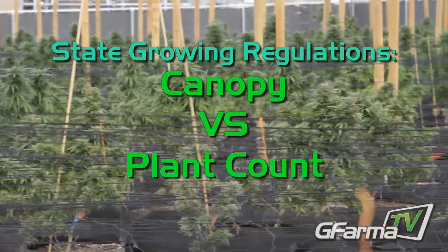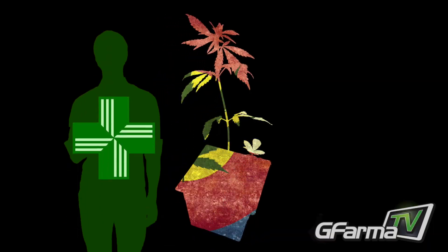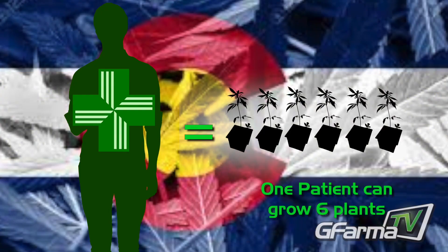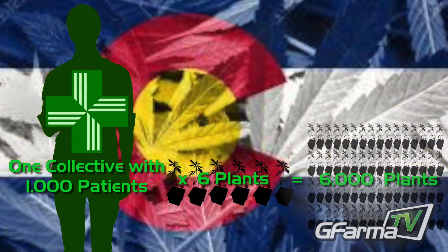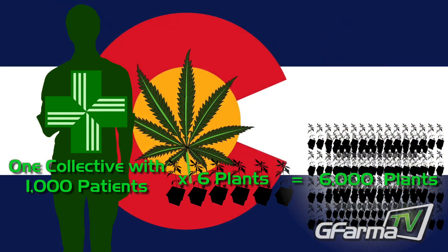Here we have G Pharma with a 30,000 square foot canopy. Canopy versus plant count — Colorado is a plant count state where a patient is allowed up to six plants, and the caretaker can theoretically collect a thousand licenses, giving them the chance to grow 6,000 plants. So the more patients you have per collective, the more you can grow.